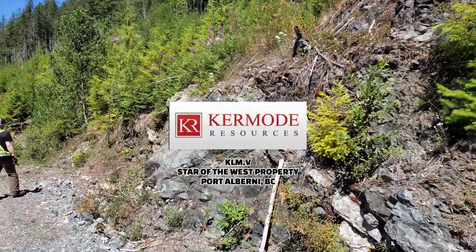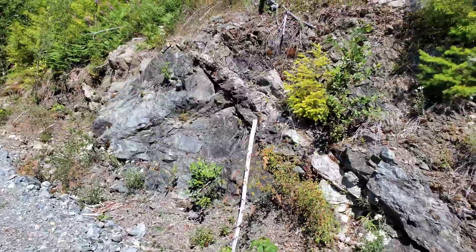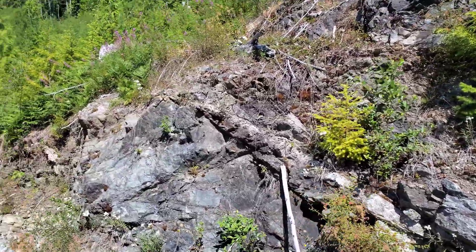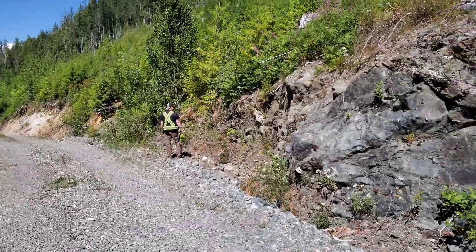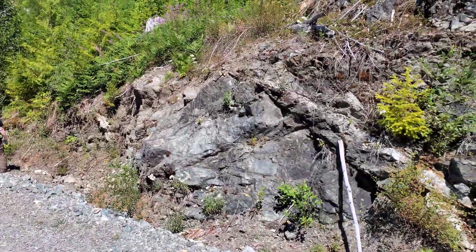Out here prospecting a new property we call this the Star of the West. We have some new logging cutting through here, which is good because the old access roads — you haven't been able to get up here for a while.